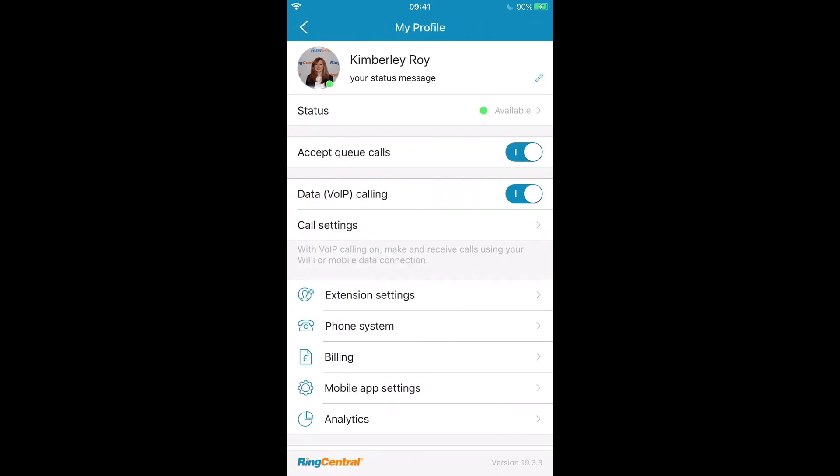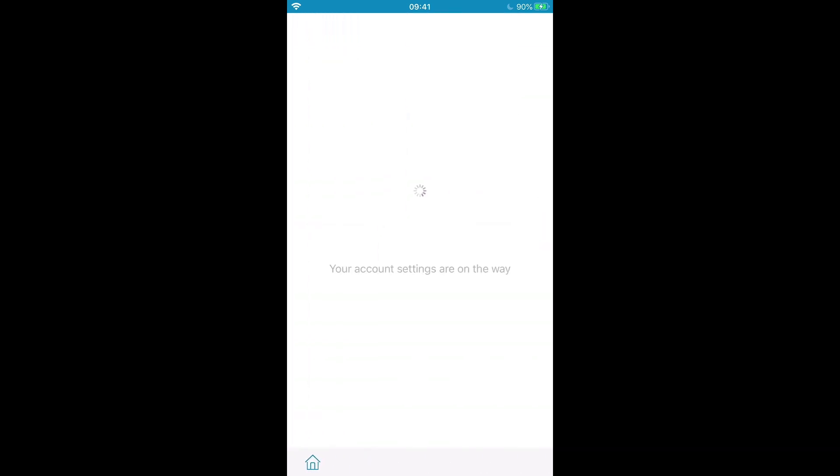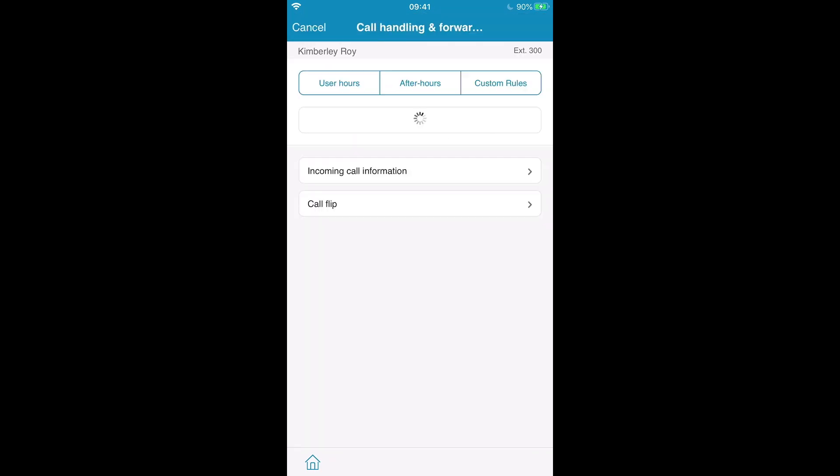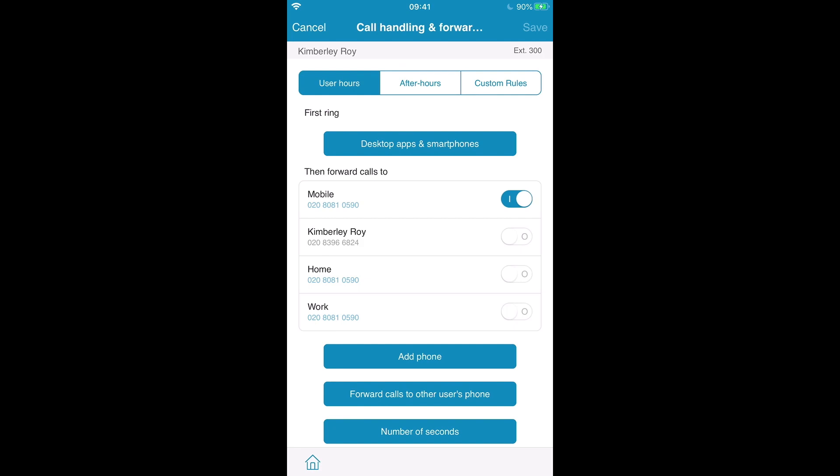I can choose to make calls using my RingCentral mobile app, but maybe I would prefer to use my home phone instead. I can easily go in and update this on my extension settings under call handling and forwarding. Here I can specify exactly how I want to make and receive my calls — do I want my desktop apps and smartphones to be ringing first, or do I just want everything to go straight through to my home phone? I can make any changes I want directly from within here.